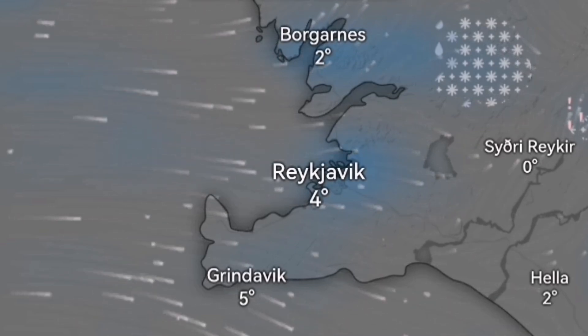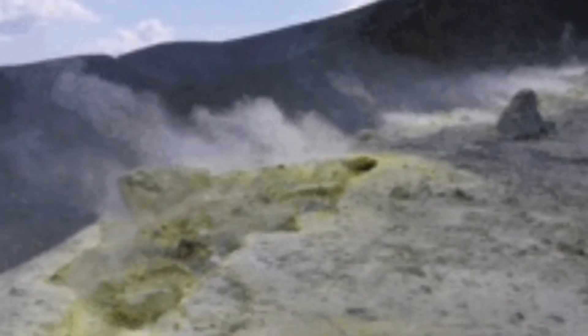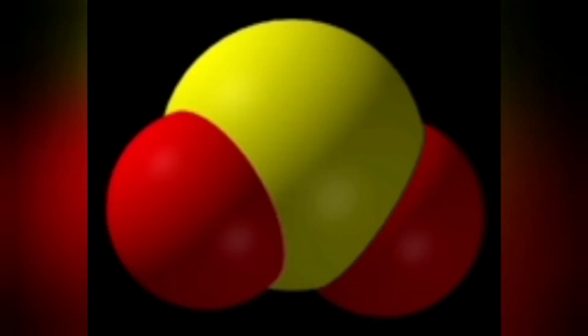Added to that, we have rain in this area. Rain creates steam. Fumaroles are also rising from the ground, from the volcanic area, including gases such as carbon dioxide and sulfur dioxide, which can also disintegrate and form yellow sulfur.